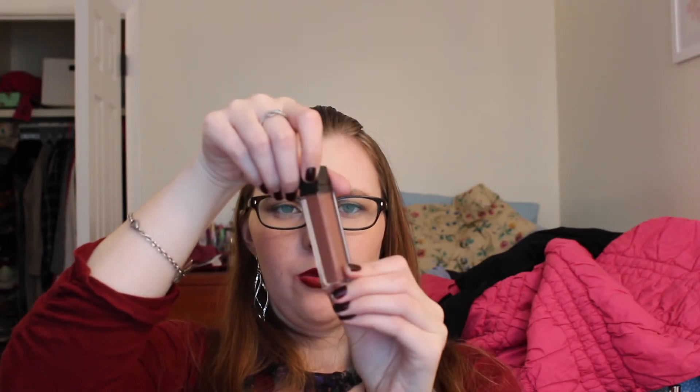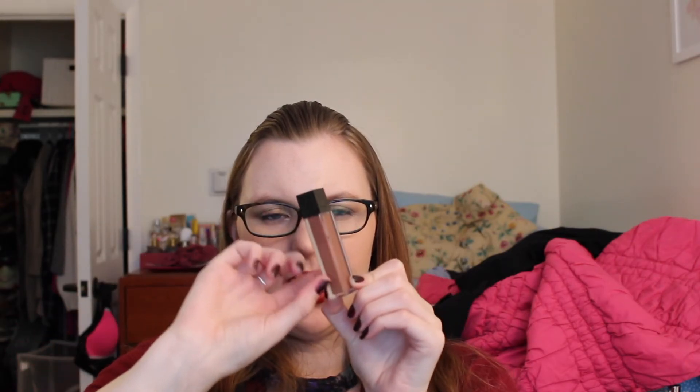The other thing I got was the Jouer Longwear Lip Cream Liquid Lipstick in Noisette, because it was like a dupe for Dolce K from Kylie Cosmetics. It's my first full-size Jouer product that I've purchased. It is very brown — I'm not sure how it looks on me — but I really did like this formula just the one time I wore it.